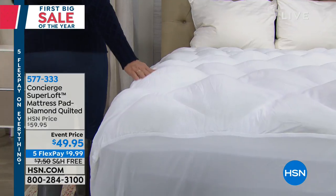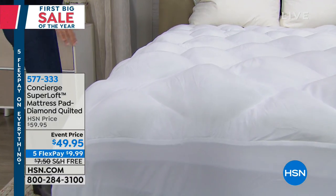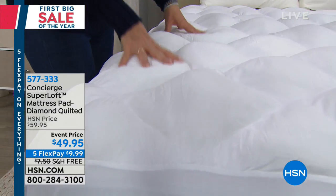Less than $10 a month today on those monthly interest-free installments. And we'll take care of the rest, including telling you all about it.